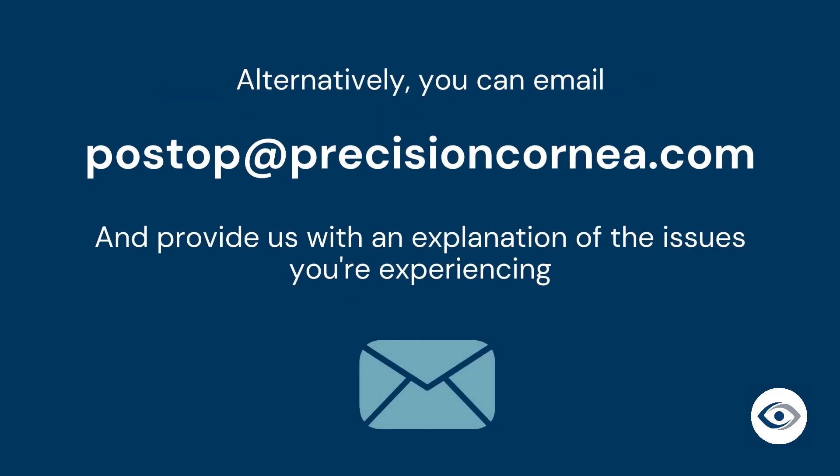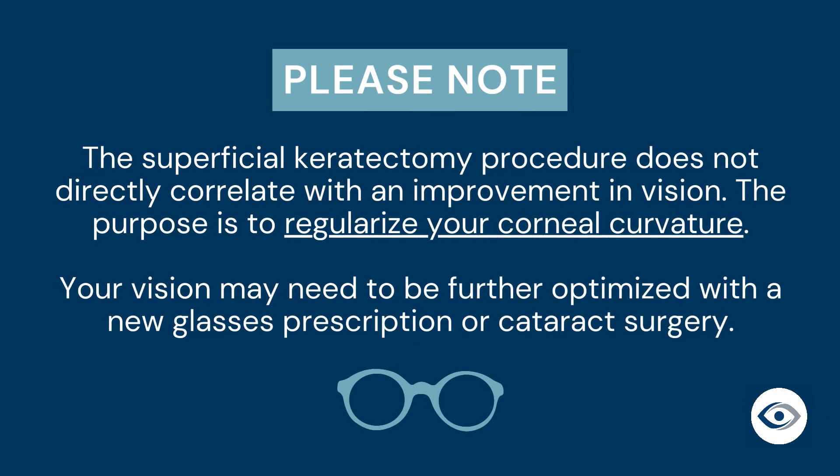Alternatively, you can email postop@precisioncornea.com and provide us with an explanation of the issues you're experiencing. If you live outside of Ottawa, please visit the nearest health center. Please note that the superficial keratectomy procedure may not necessarily improve your vision on its own, but rather serves to regularize your corneal curvature. Your vision may need to be further optimized with a new glasses prescription or cataract surgery if deemed necessary by your surgeon.